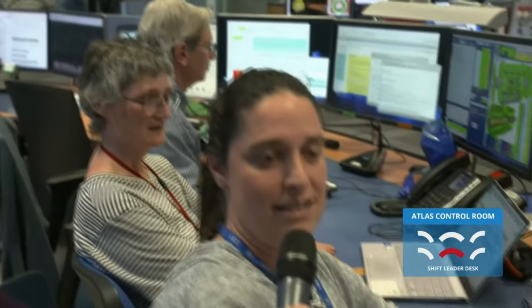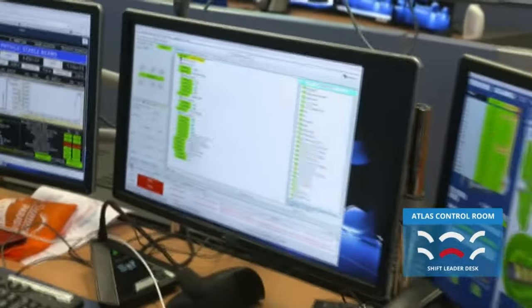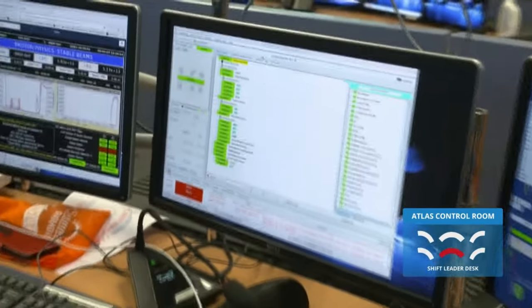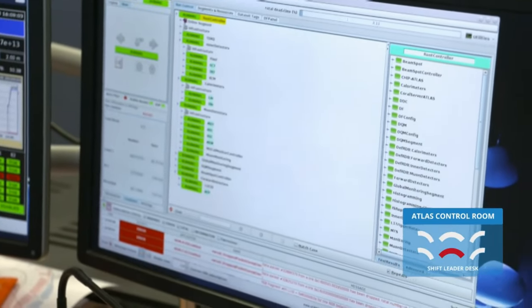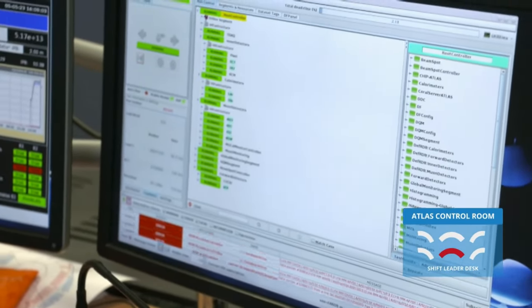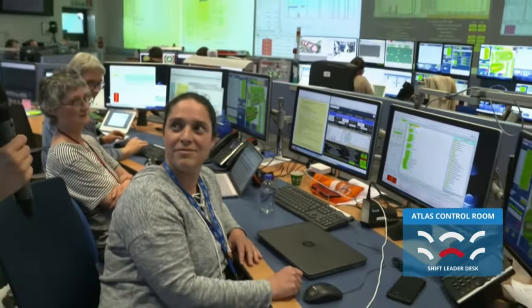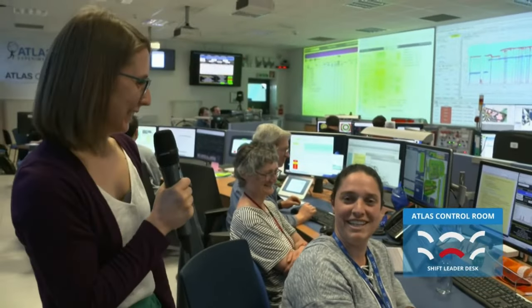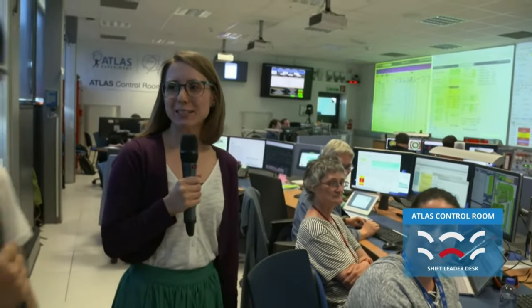Since we are in operation, the shift leaders are here day and night. We follow up depending on the plan that was drafted, and we need to take data. Here you have the run control GUI where we put all the detectors of the ATLAS experiment into running state consistently, and we check that everything is green — consistent with the voltages, readout, and so on. Thanks a lot, Sylvia. I see a lot of green, so it looks like everything is running quite smoothly. We will continue our tour now.